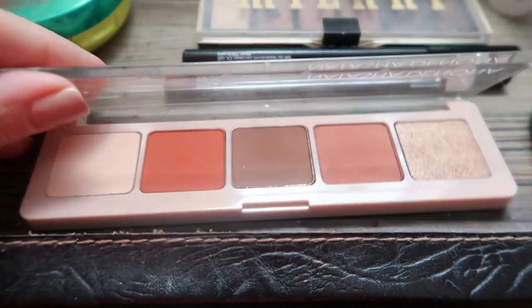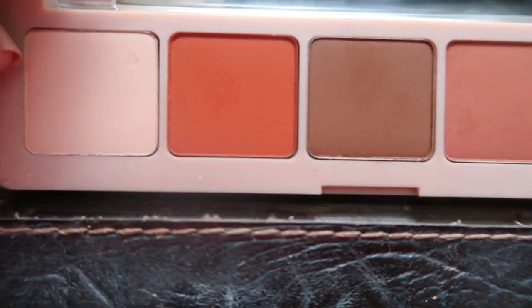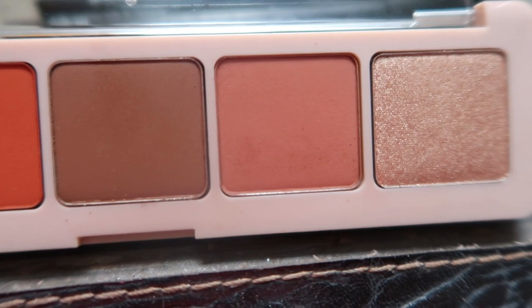I wanted to show you what I got in BoxyCharm. The colors are really pretty — very perfect for the fall season. I do have the eyeshadow on but I'm not a makeup artist so I didn't go in heavy. I'm going out to stores so I feel funny putting a lot of eyeshadow on.